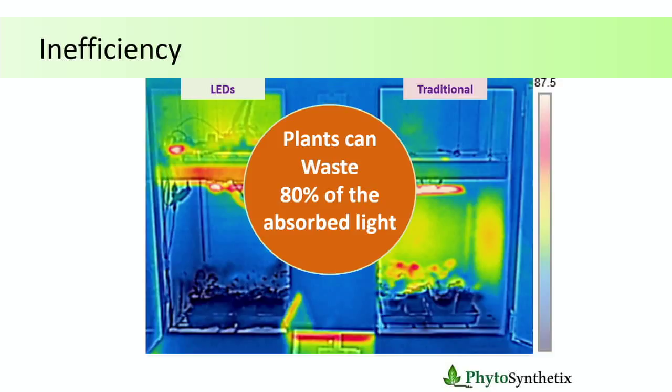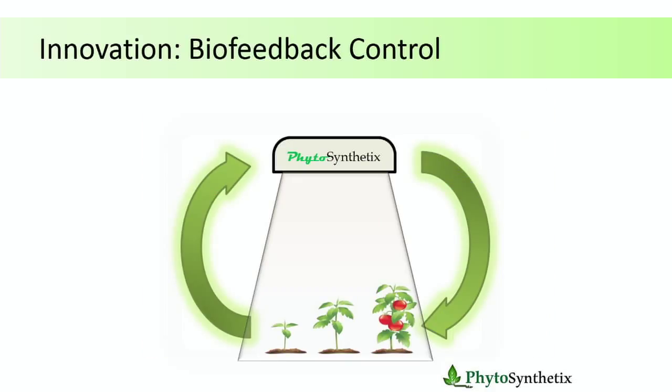Then comes another layer of complication: plants can waste up to 80% of the energy they absorb as heat. That's a protective mechanism. Plants cannot move around, so in nature they have to adapt to a day with a lot of light and a day that is raining with not much light. They have this mechanism to waste excess energy when needed. So if we are growing food in indoor facilities, why not make our lights adjust to the plants instead of having the plants adjust to the lights? And that's exactly what Phytosynthetics is doing.